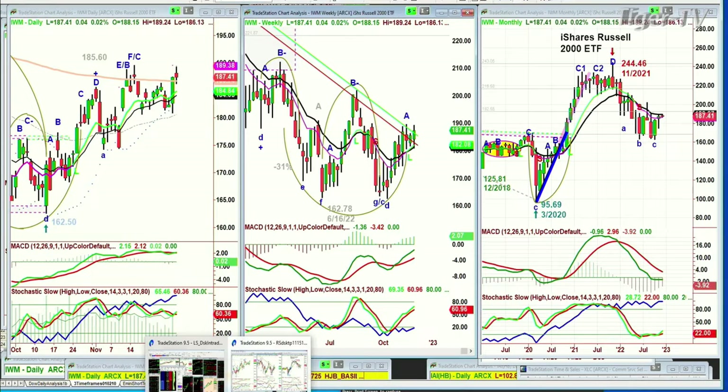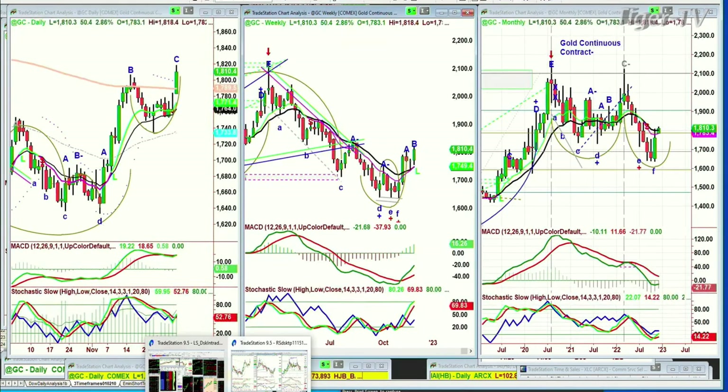Looking at gold — it's given back just a little bit, but it's still a spectacular move. GLD is at 18.10, nicely above the 200-period moving average of 17.89. That makes it key support in the shorter term. The weekly chart has finally gotten to a leg B.